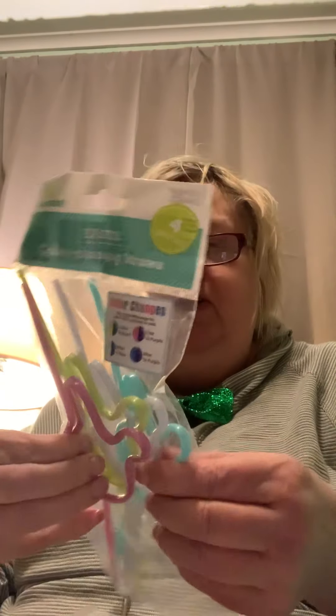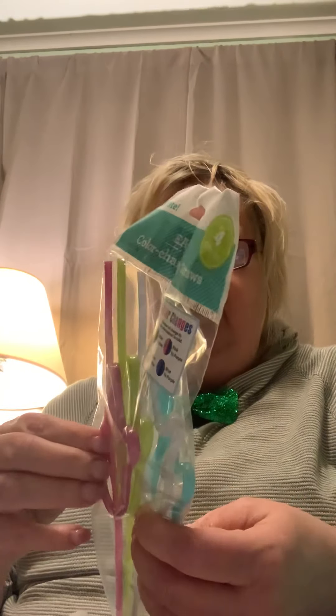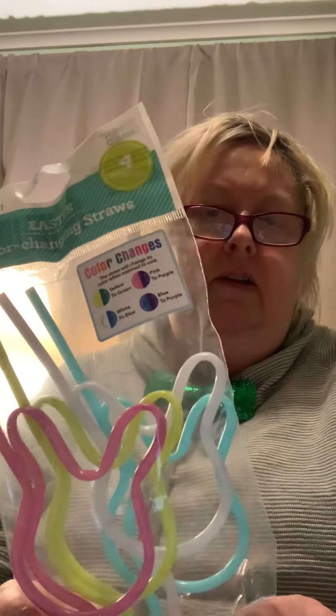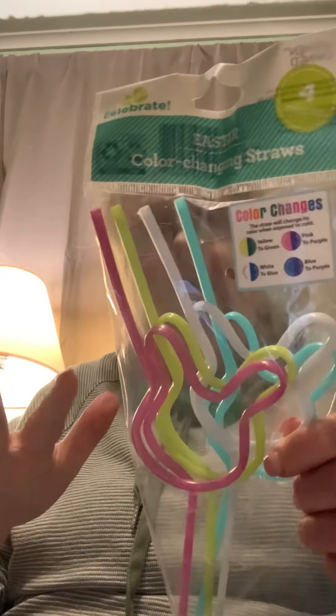These were cute — a dollar 24, I think, or a dollar 48, and there are four in here. Dollar 24 is a good deal. I'm going to use these when I'm making my Easter swaps.